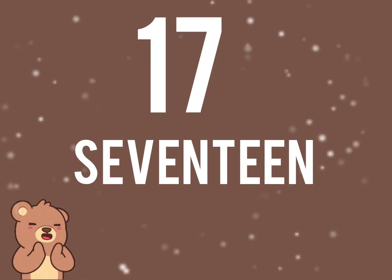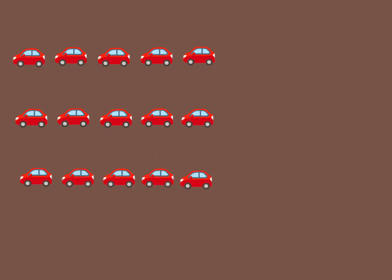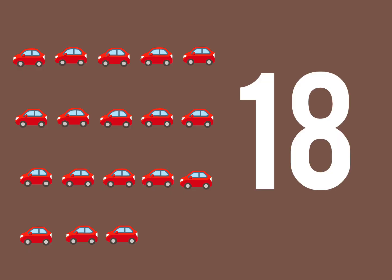Very good. Now, let us count the number of cars. 1, 2, 3, 4, 5, 6, 7, 8, 9, 10, 11, 12, 13, 14, 15, 16, 17, 18. There are 18 cars.